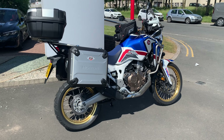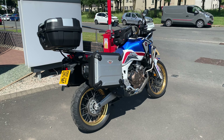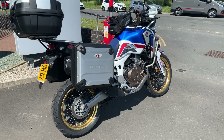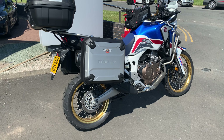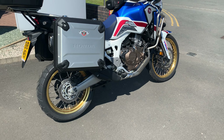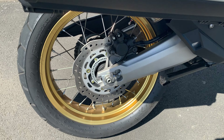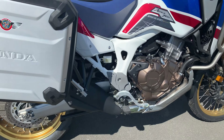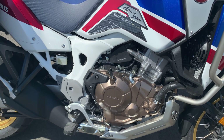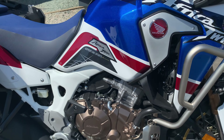Here we have a Honda CRF 1000 Africa Twin Adventure Sport, 18 plate, really nice bike, super low mileage. Fully loaded with boxes, panniers, it's even got a tank bag, main stand, all kinds of stickers — really nice bike as well. 30th anniversary edition.